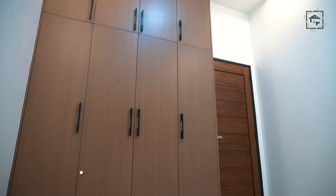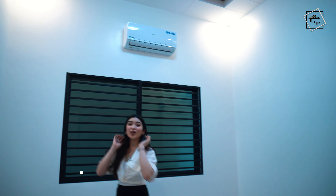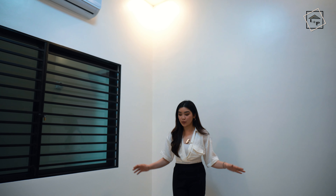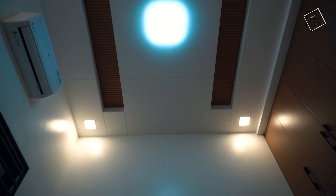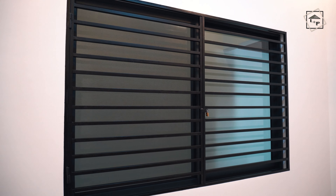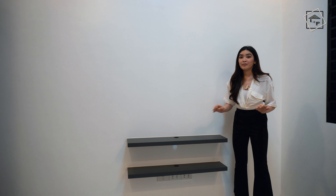Moving on to bedroom number two. It looks identical to the other bedroom — same size, but very spacious enough to fit a large bed. You have your three cabinets with the uniquely styled handles. The ceiling is fluted just like outside and in the garage. Your view from right here overlooks the way going to your laundry area. As we turn around, we have your television area with provisions already in place for your cables, wires, and everything else.